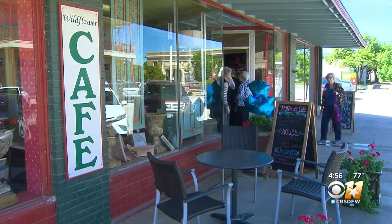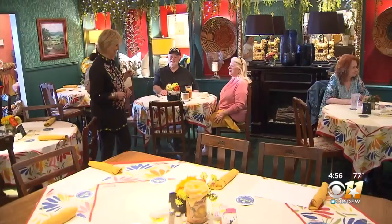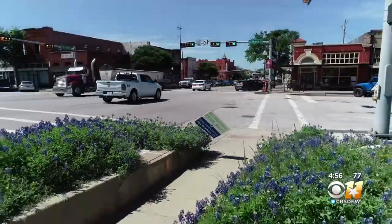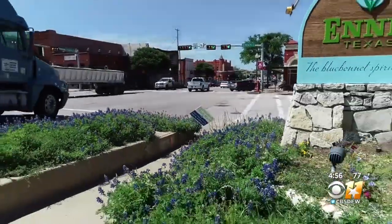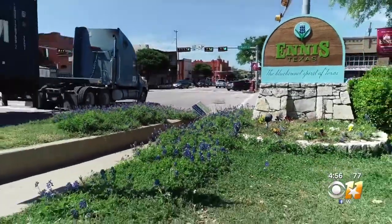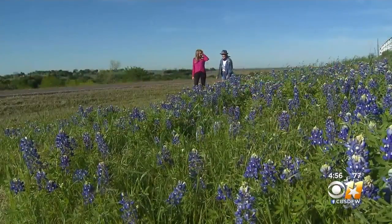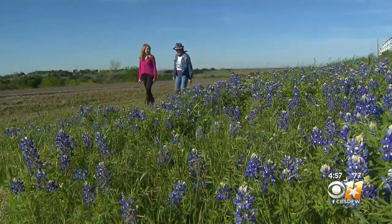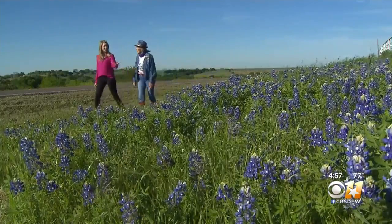Every step you take and every shop you walk into is another reminder that history and the spirit of bluebonnets is alive and well in Ennis, Texas. We're just a gas tank away — come see us down in Ennis. Madison Sawyer, CBS 11 News.